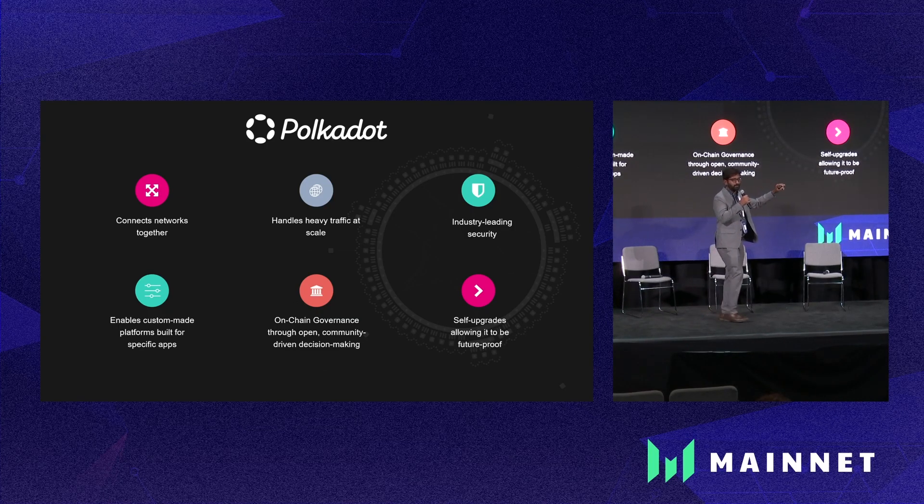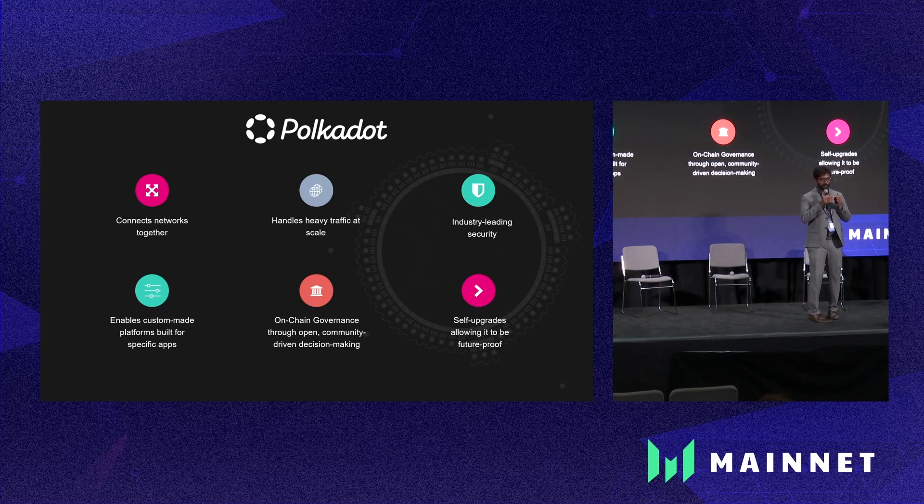And finally, we have what is called forkless upgrades. Any changes to the network are not going to fork the blockchain. That's my favorite feature, and I'm going to talk about that as well.